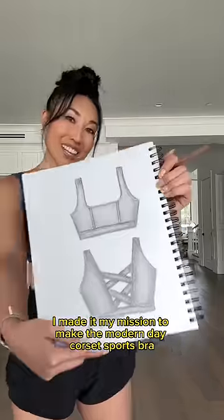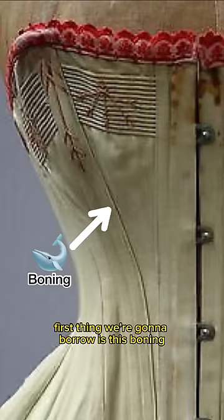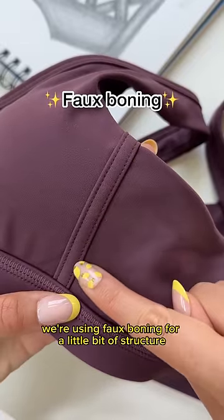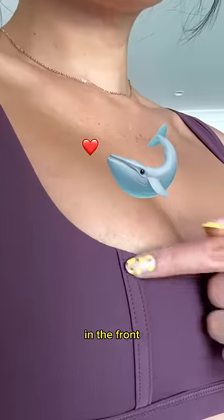So I made it my mission to make the modern day corset sports bra. First thing we're gonna borrow is this boning, but no worries — we're not gonna hurt any whales in this process. We're using faux boning for a little bit of structure in the front.